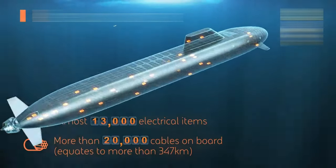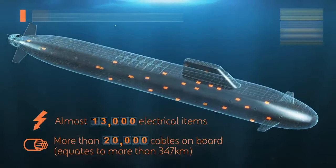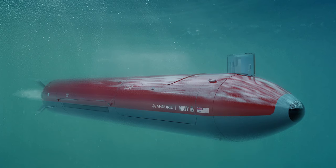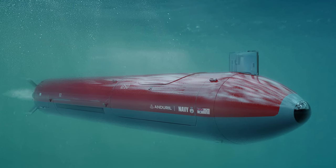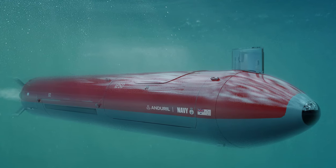The move paves the way for faster approvals of sensitive defence exports and is a significant advance for Australia's aim to acquire nuclear-powered submarines. The cutting of red tape is also expected to speed up the development and production of advanced weapons such as undersea drones, hypersonic missiles, and quantum technologies by the AUKUS partners.